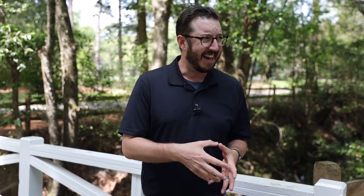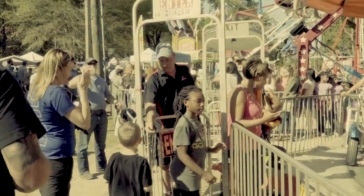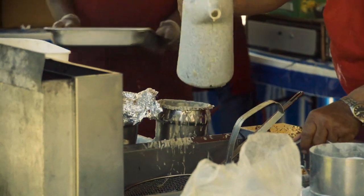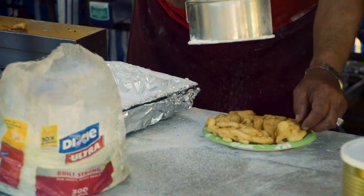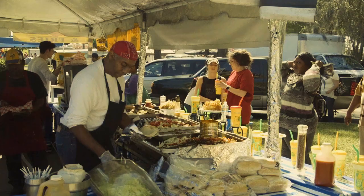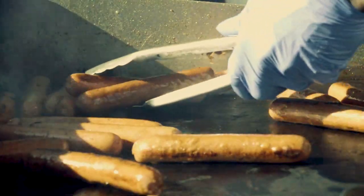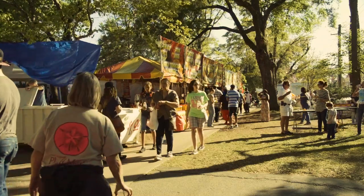Right here in Azalea Park is the biggest event of the year in Summerville — the Flower Town Festival. This is a three-day festival with arts, food, crafts, flowers, and music. They close down the street and it attracts over 200,000 people. It's been going on for 50 years — 2023 was the 50th anniversary — and it is put on every year by the local YMCA.